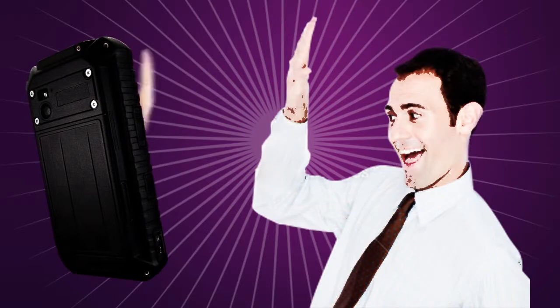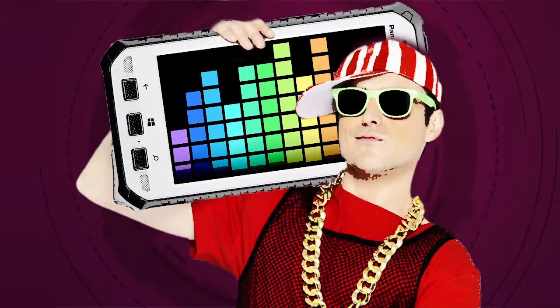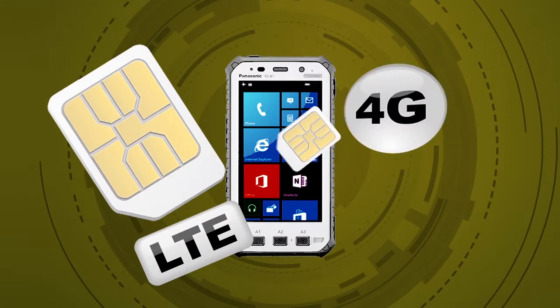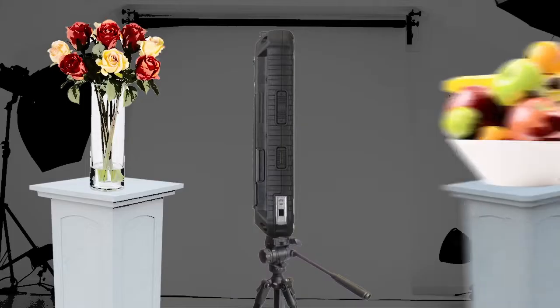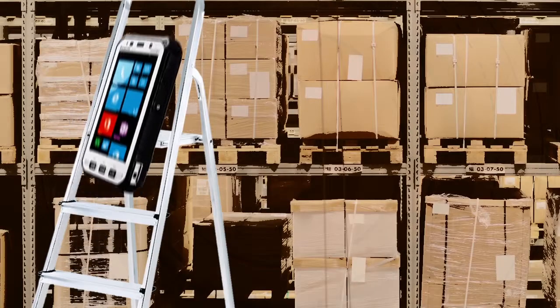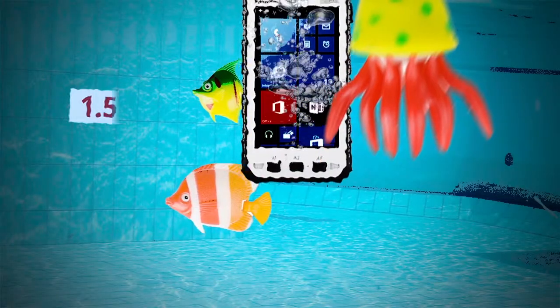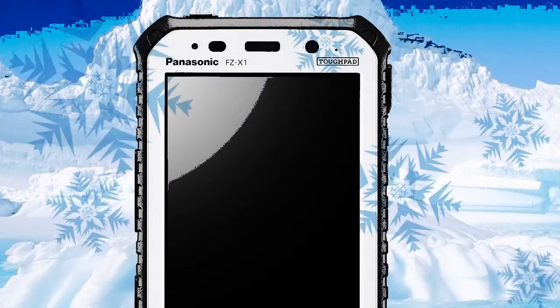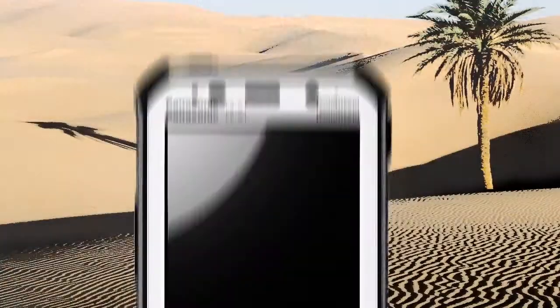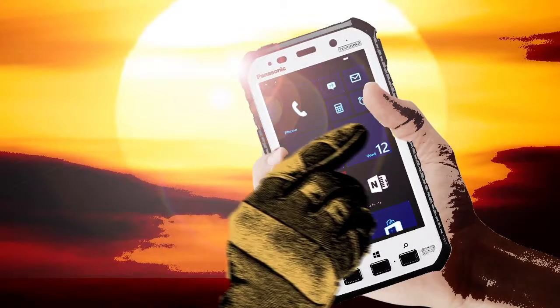Like a smartphone, it's user friendly, offering great voice communications and data connectivity, with a loud speaker, external noise suppressor, dual SIM and LTE 4G technology. It also has front and rear cameras for picture capture. But unlike a smartphone, it's seriously tough and long lasting. It can cope with a three meter drop onto concrete, spend up to 30 minutes under 1.5 meters of water, and survive temperatures ranging from minus 20 to plus 60 degrees C.